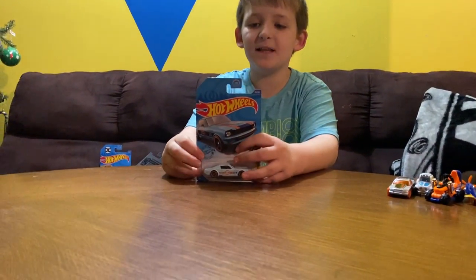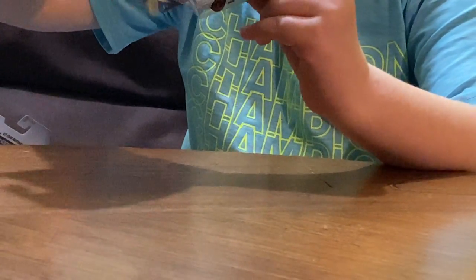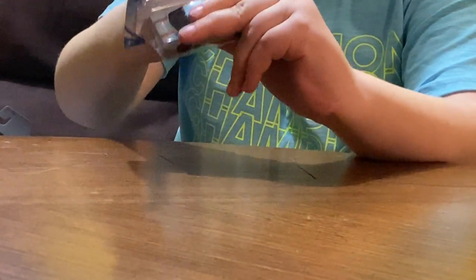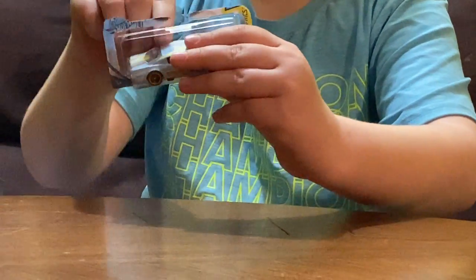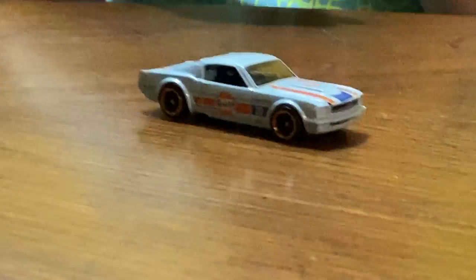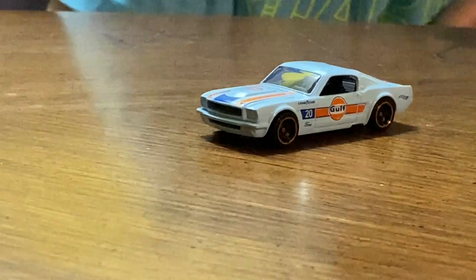Let's do the golf course car. I like golf. I like the blue, orange, and dark blue on it. That really is a nice color combination.